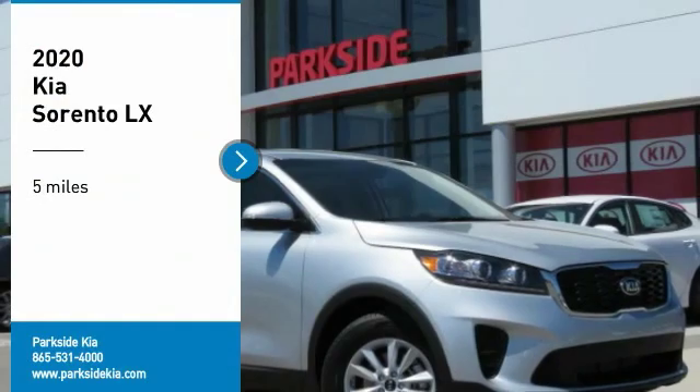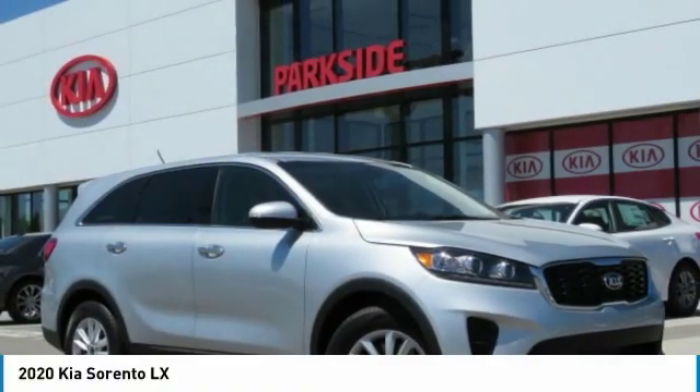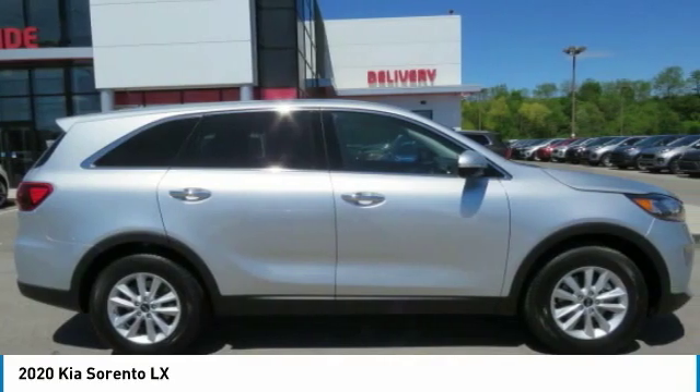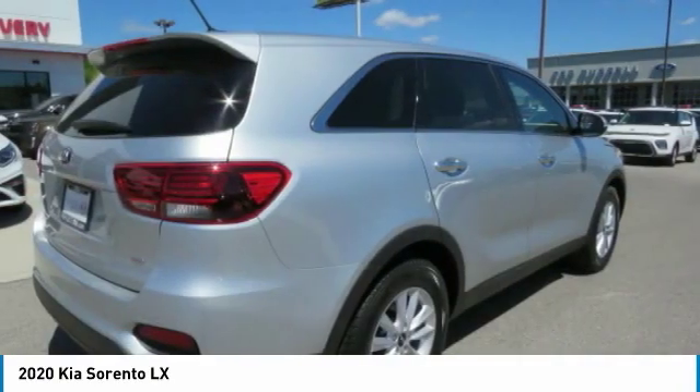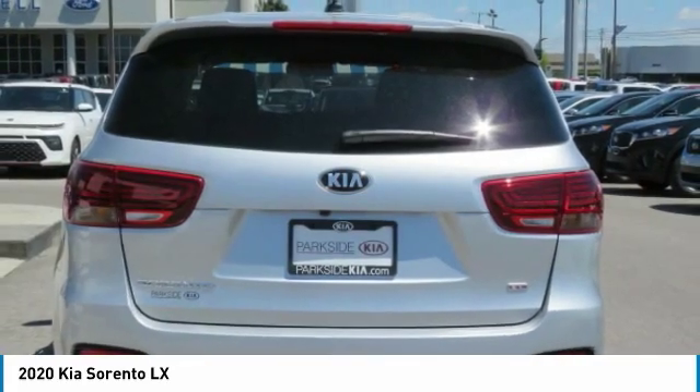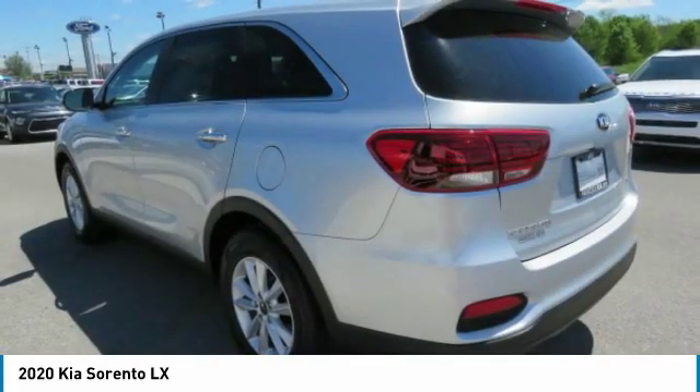Stop by and take a look at the 2020 Sorento. The Kia Sorento is a comfortable riding, powerful, compact SUV loaded with impressive standard features. Take one look at its stylish, sleek design and you'll want to cross over to a Sorento.